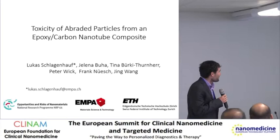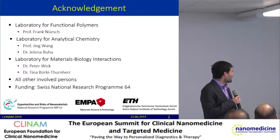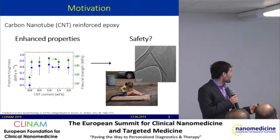Thank you for the nice introduction and welcome to the presentation of our study. Different laboratories of EMPA were involved in this study. I want to thank all people that were involved and also the NRP64 for the funding.